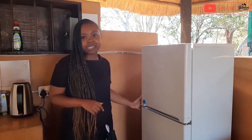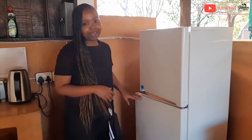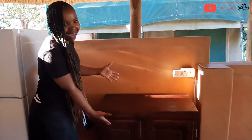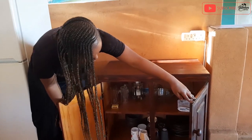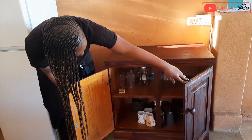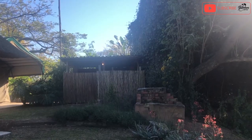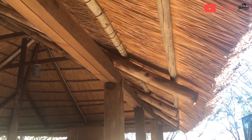The fridge has a deep freezer side and then a normal fridge side. Then there's the cupboard — here you get your dishes, your mugs, your glasses. I love the way this place is so artistic; the design of the furniture and the design of the whole place is just so artistic.